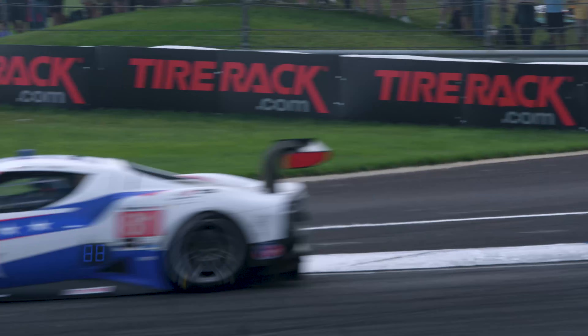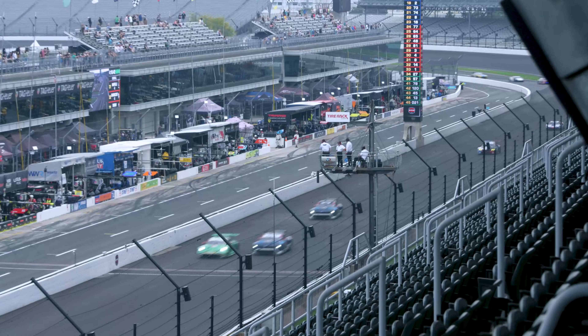Having real-time data is critical within IMSA. If you're the team you need to understand, do I need to pit this second? Do we have an issue going on with the car? You need all of that data as soon as possible.